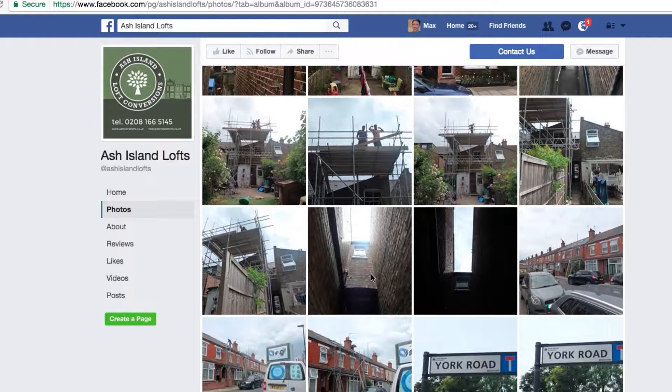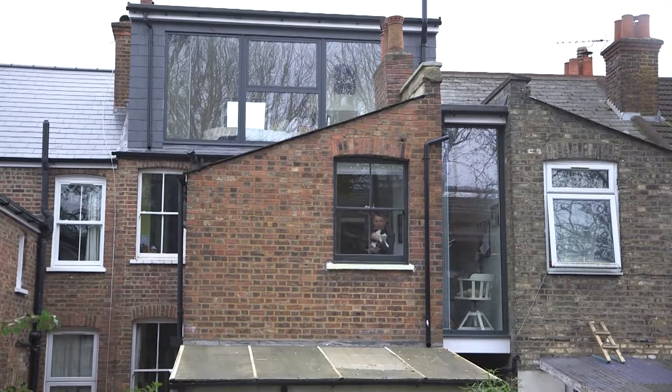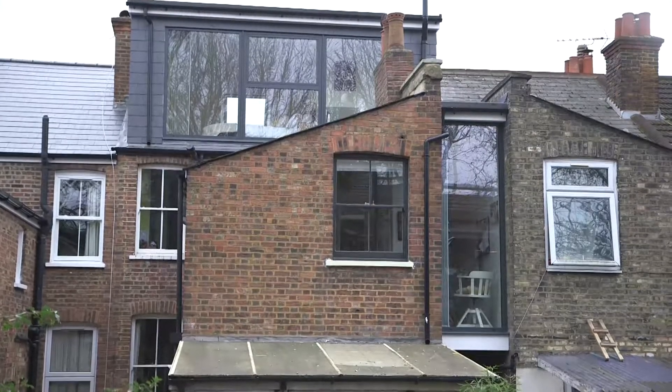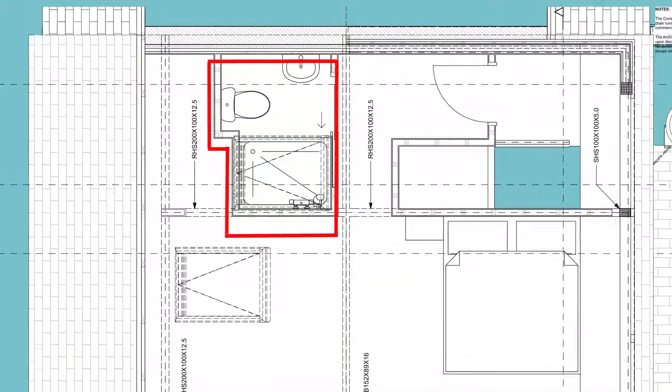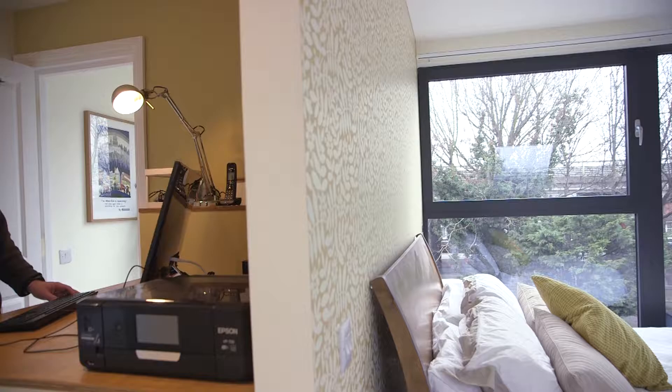Ash Island constructed two bits of extension for us. One was the loft that we're standing in now. We also extended out the first floor bedroom — we extended over the lane and basically filled in the gap between our house and next door's. We've also got a bathroom here which we've built as a wet room, and a little study area.